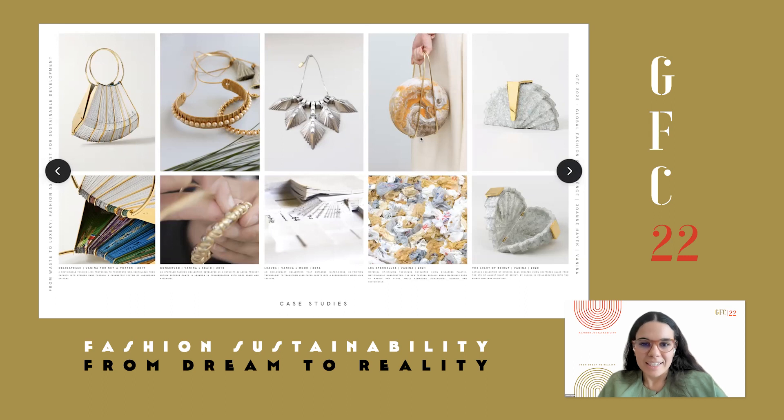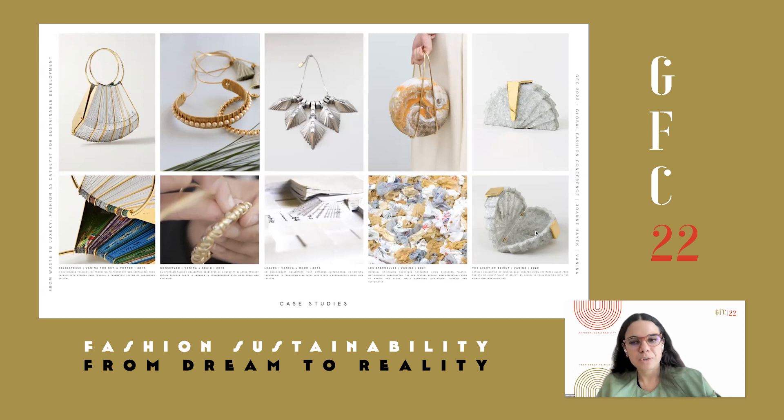The fourth collection involves transforming discarded plastic into a new material, from which we created a series of evening bags. And the fifth, The Light of Beirut, was created in the wake of the Beirut blast, using the shattered glass remains. It was more of a tribute collection that was not commercialized, but used fashion as a way to send a message and pay tribute to the city.